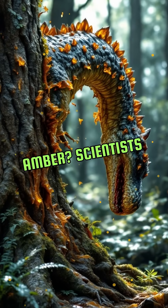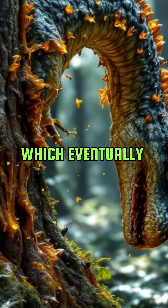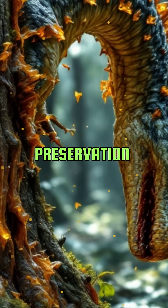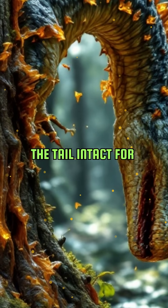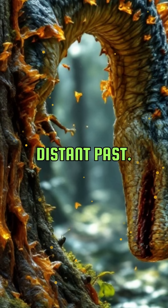But how did this tail get trapped in amber? Scientists believe the dinosaur got stuck in tree resin, which eventually fossilized into amber. This natural preservation process has kept the tail intact for millions of years. It's like a time capsule, offering a direct link to the distant past.